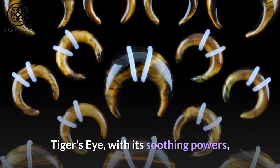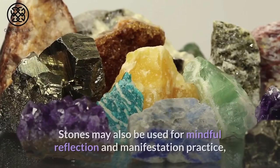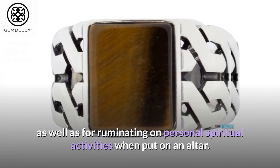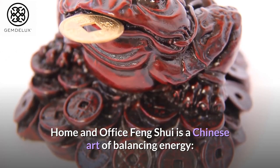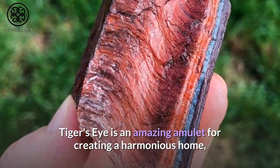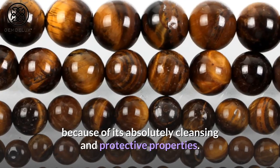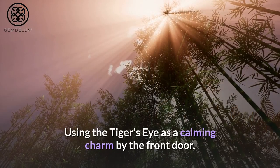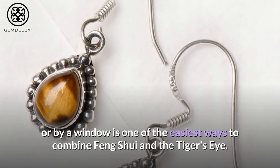Tiger's eye, with its soothing powers, can also help those who have joint tension or broken bones. Stones may also be used for mindful reflection and manifestation practice, as well as for ruminating on personal spiritual activities when put on an altar. Home and office feng shui is a Chinese art of balancing energy. Tiger's eye is an amazing amulet for creating a harmonious home and office feng shui feeling, because of its absolutely cleansing and protective properties. Using the tiger's eye as a calming charm by the front door or by a window is one of the easiest ways to combine feng shui and the tiger's eye.